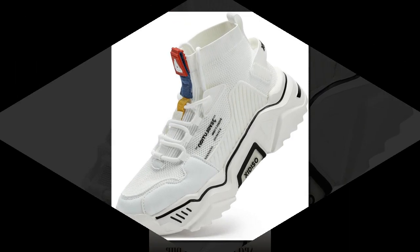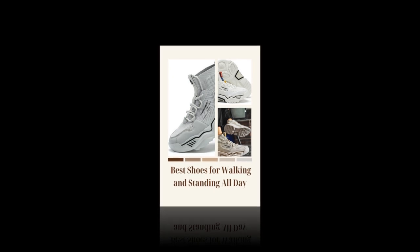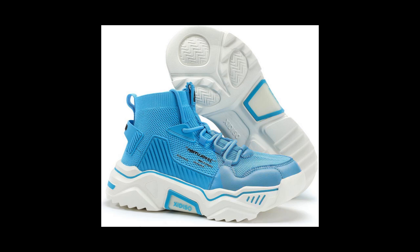Now let's discuss some key features. First, the sock-like ankle design — one of my favorite features. It's made from an elastic textile that hugs your ankle comfortably without feeling tight. Not only does this add a stylish look, but it also provides extra support around your ankle. You don't even have to worry about tying laces too tight because the elastic does the job for you.